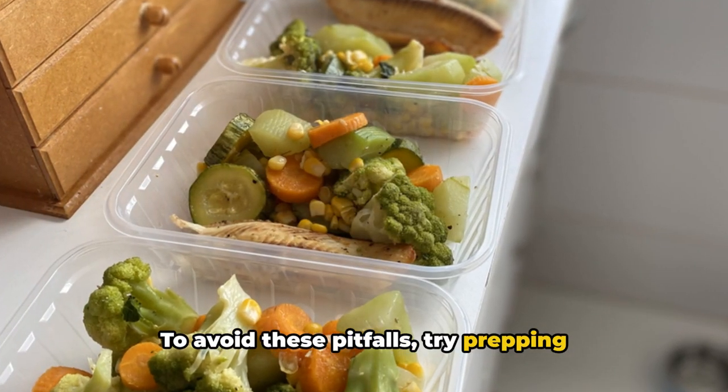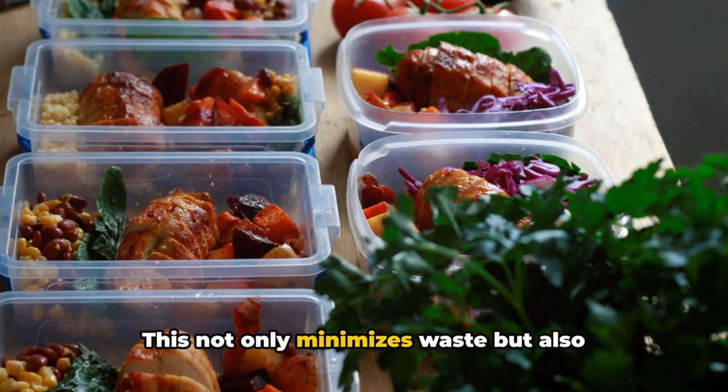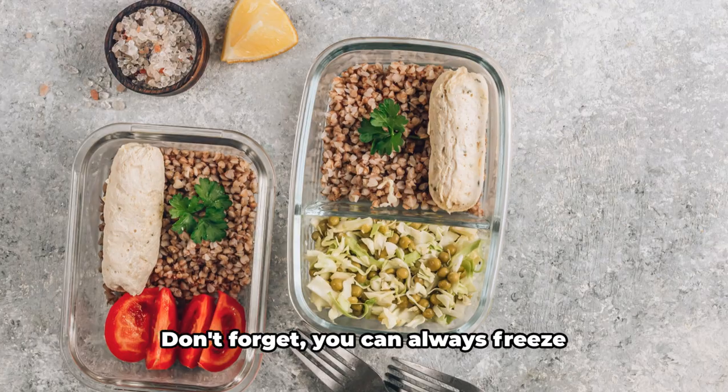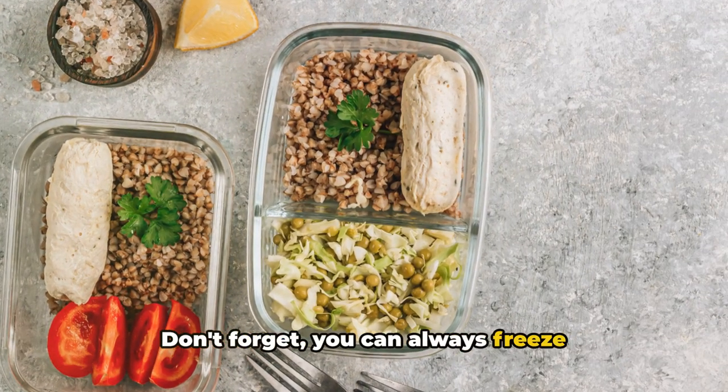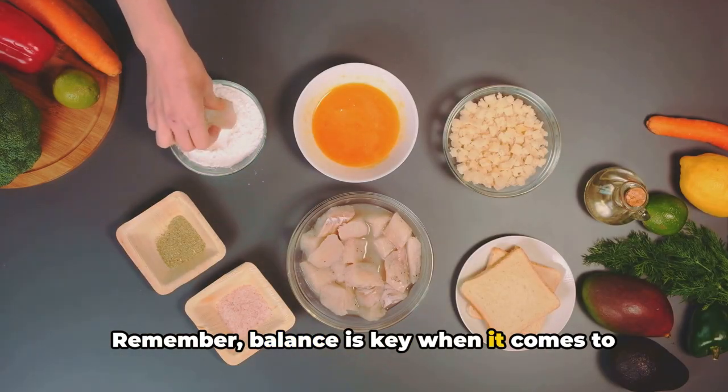To avoid these pitfalls, try prepping just enough meals to last two to three days. This not only minimizes waste, but also keeps your meals fresh and appealing. Don't forget, you can always freeze portions if you do cook in bulk. Remember, balance is key when it comes to meal prepping.